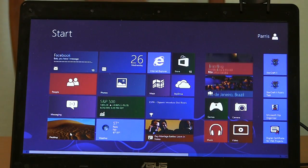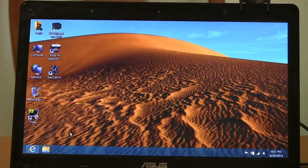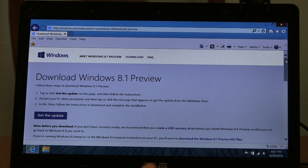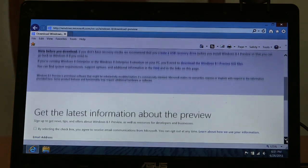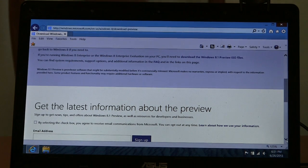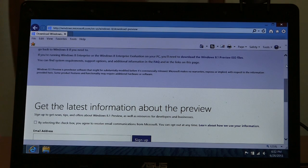Here at the Windows 8 tile screen, I'm going to desktop. If you go to Google and search for 'preview 8.1 download' or something like that, you should be able to get here. This is the page at Microsoft that offers to let you get it. They tell you to either tap or click to get the update, and they do say make sure you've got a USB recovery drive set up beforehand. If you've got Windows 8 Enterprise, you'll have to do this a different way and download the ISO files for it. But we're just here to get the update.